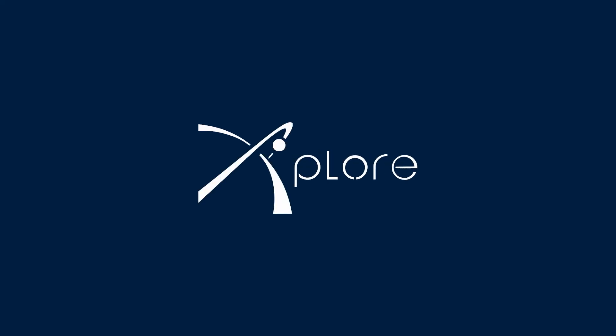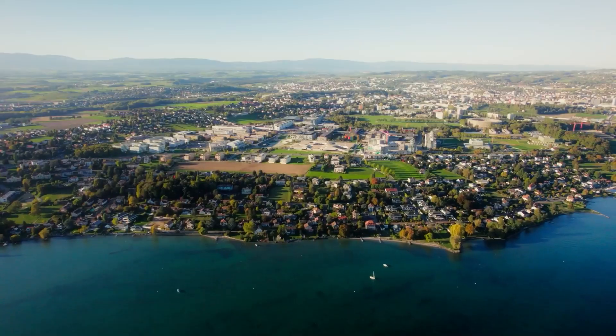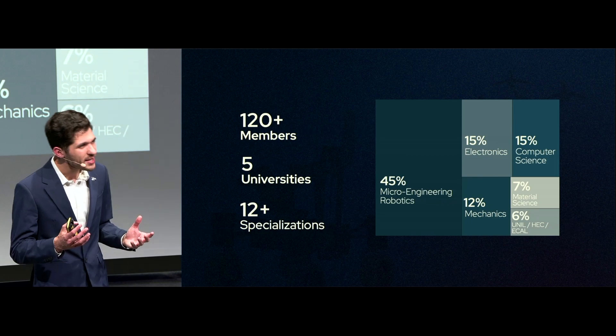Hi, this is EPFL Explore. EPFL Explore is a student-led space robotics association that is part of the MAKE initiative at the Swiss Federal Institute of Technology in Lausanne. The association counts 120 students that are dedicated to our one mission: training the next generation of engineers.